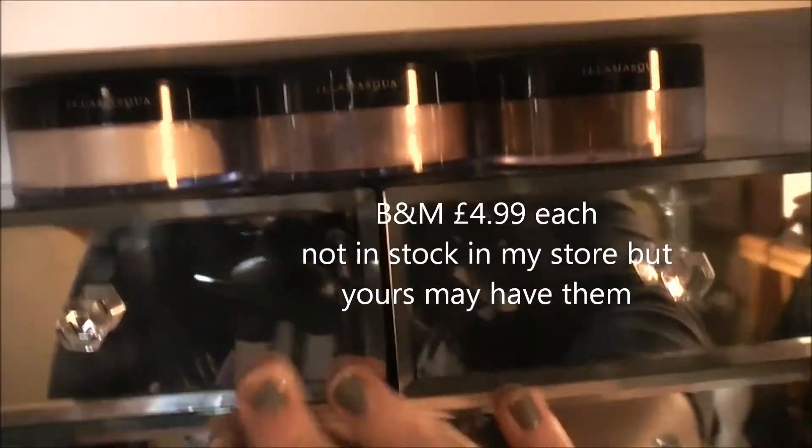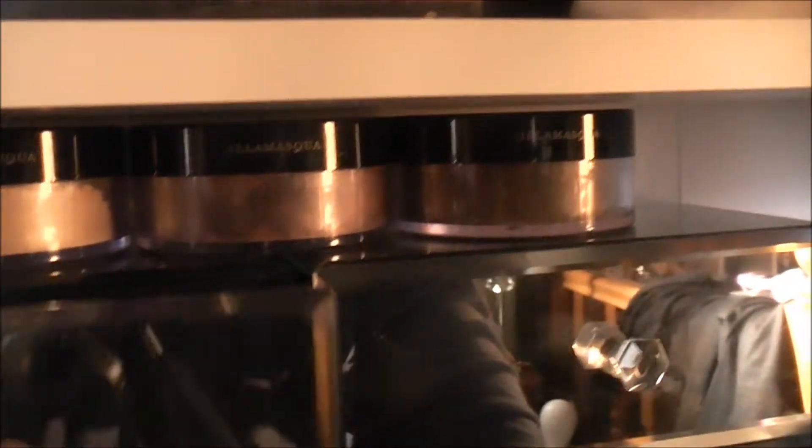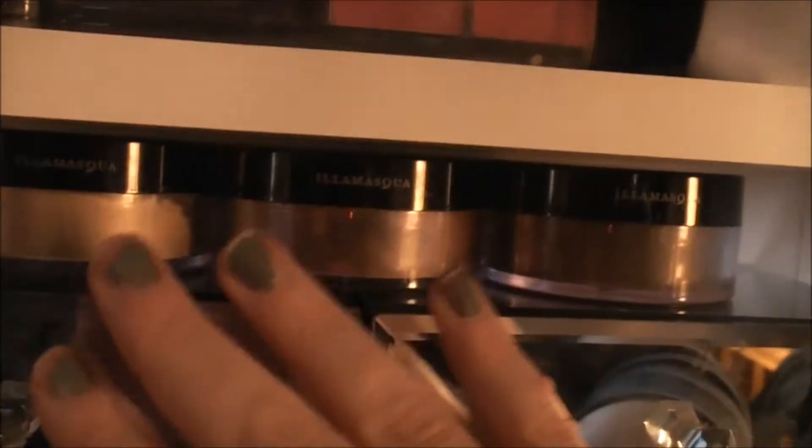These are my mirrored drawers — these ones were from B&M and were £4.99 each. These have got my MAC lipsticks in: these two are my reds, and these two are my purples. On top of there I've got the three Illamasqua highlighter powders — they were kind of stuck in the back of the highlighter drawer and I was forgetting to use them. I quite like the pots themselves, so if I put them out I'll use them more.